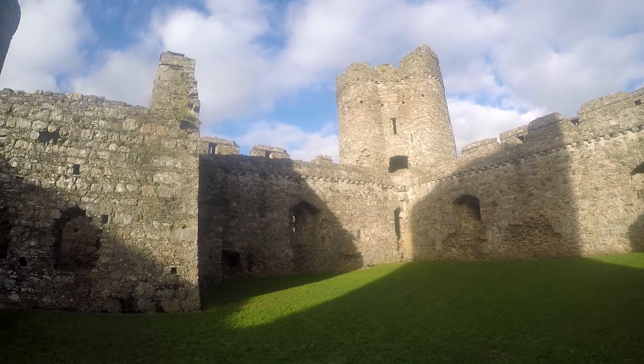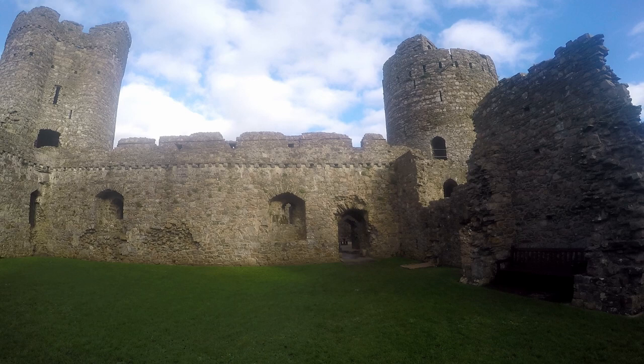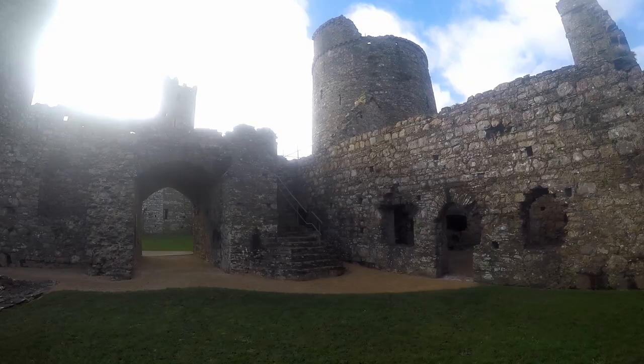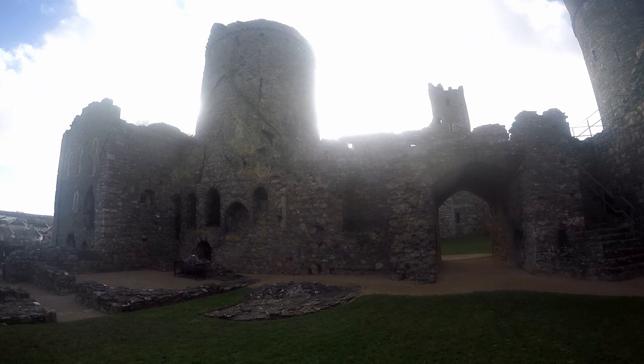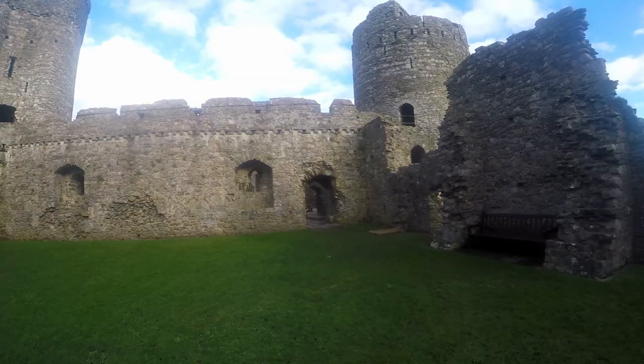Kidwelly Castle was still central to a really big time in Welsh history when the English, Norman and Flemish were invading Wales. We all have a vision of what a warrior princess looks like — quite often that's going to be Xena off the telly. However, the Welsh had Gwenllian, and in 1136 she became the only woman to lead a medieval army into battle, slain on the battlefield that day.